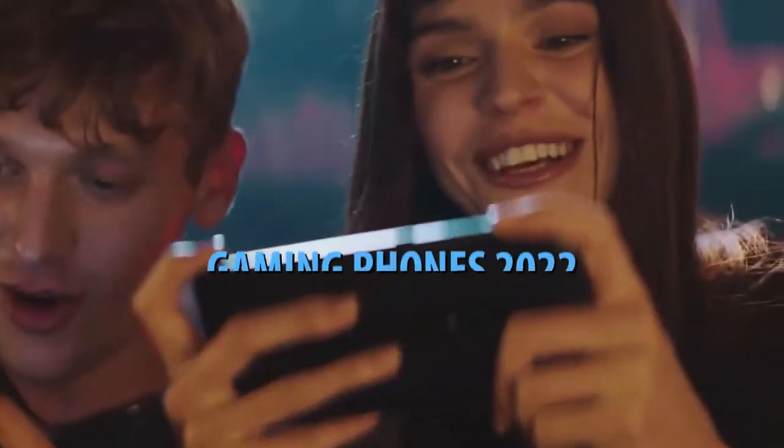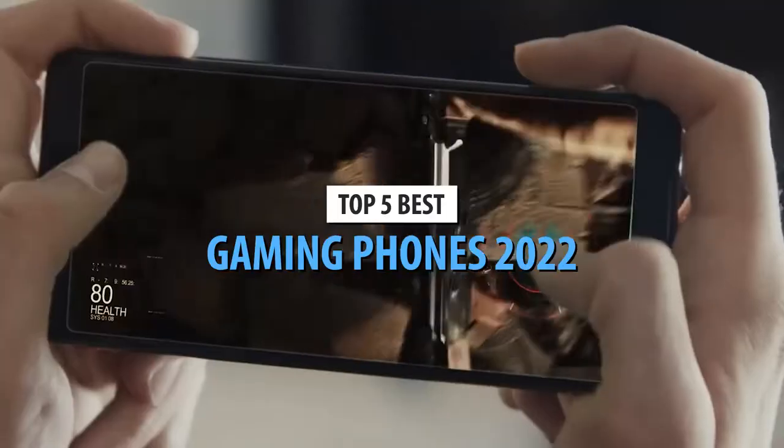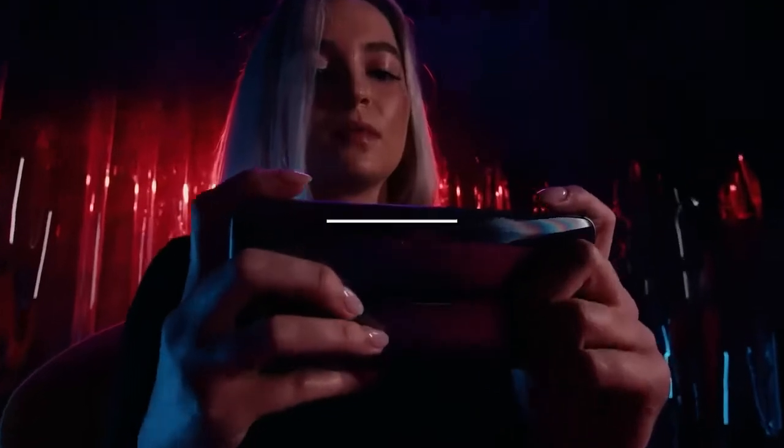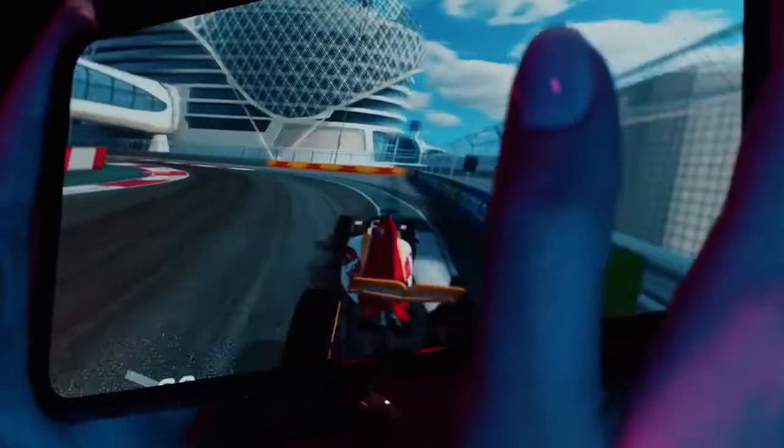What's up, guys? Today's video is on the top 5 best gaming phones in 2022. Through extensive research and testing, I've put together a list of options that'll meet the needs of different types of buyers. So, whether it's price, performance, or its particular use, we've got you covered.